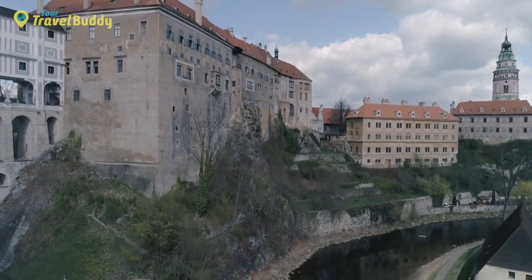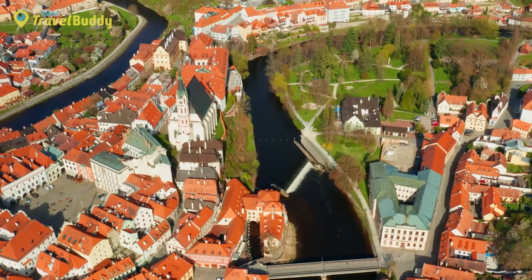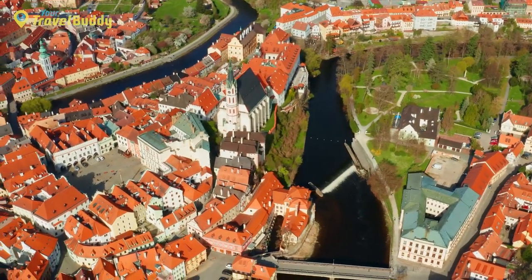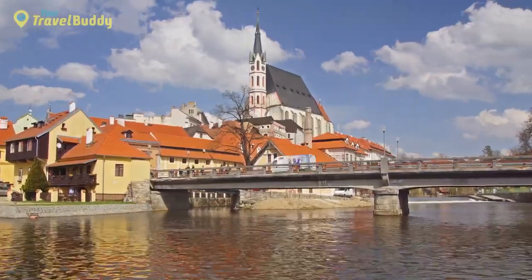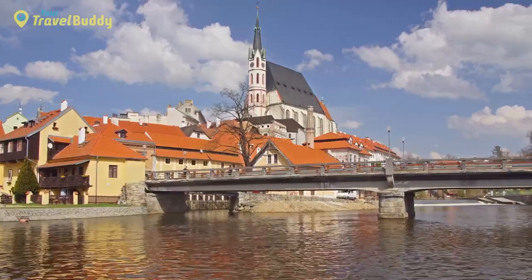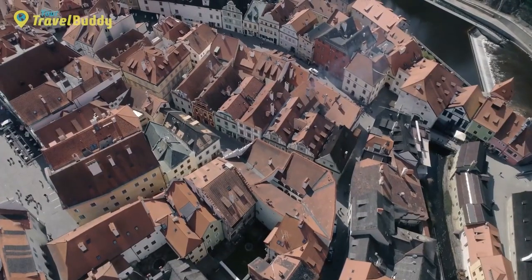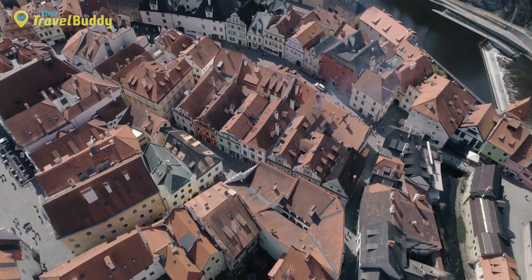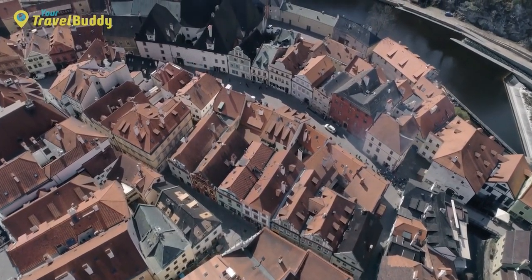The castle houses several museums offering insight into its rich past, while its grounds feature lush gardens and terraces with stunning views of the cobblestone streets below. The town itself offers numerous attractions, from churches decorated with frescoes to charming riverside cafes. Every summer, the town hosts several music festivals ranging from classical to contemporary, many of which take place within the walls of the castle itself.